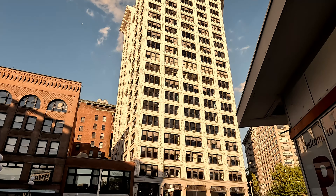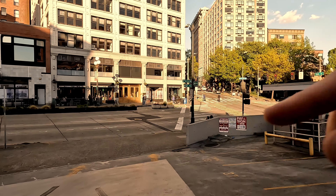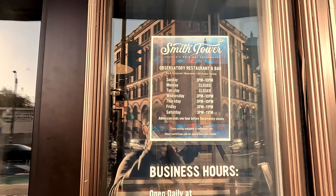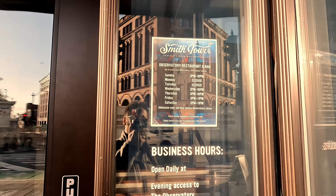Smith Tower is a very well-known, very cool building here in Seattle. The observatory to go in is right here. It's John O'Donnell's — it's a pretty good Irish pub as well. Hours are 3 p.m. to 10 p.m., and 3 p.m. to 11 on Friday and Saturday.